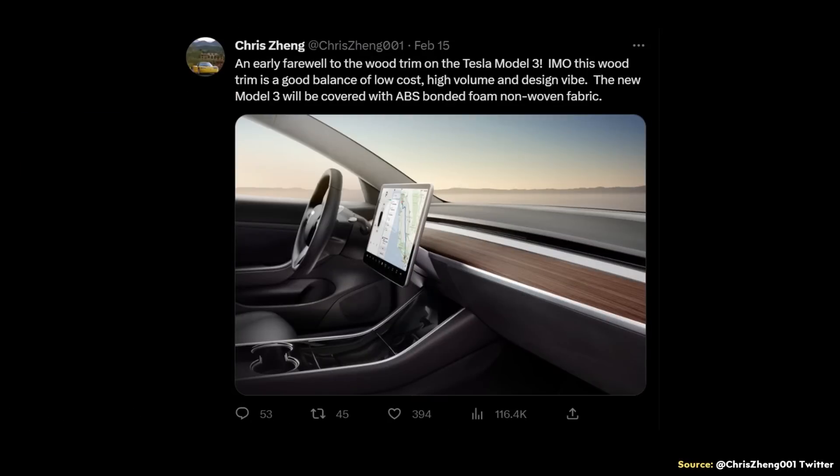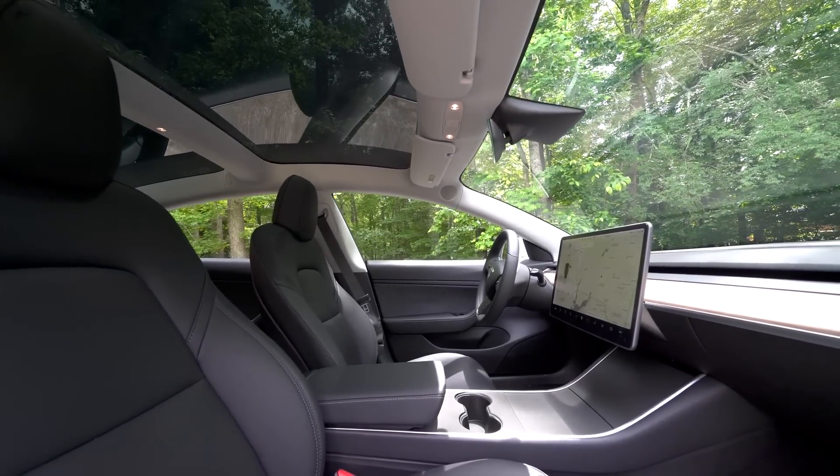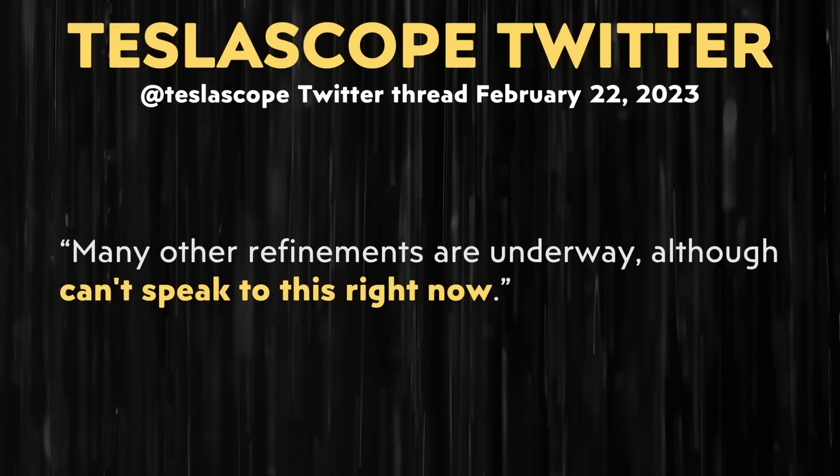When it comes to exterior changes, it looks like there will be some small tweaks to the design of the front and rear of the vehicle. For interior changes, one notable change comes from Chris Zhang on Twitter, who mentioned an early farewell to the wood trim on the Tesla Model 3. The new Model 3 will instead be covered with ABS bonded foam, non-woven fabric. While I do like the wood look for the black interior of the Model 3 and Model Y, I think this cloth could look really good. Tesla Scope also mentions many other refinements are underway, though they can't speak to those right now.